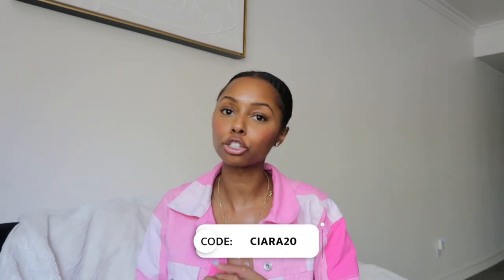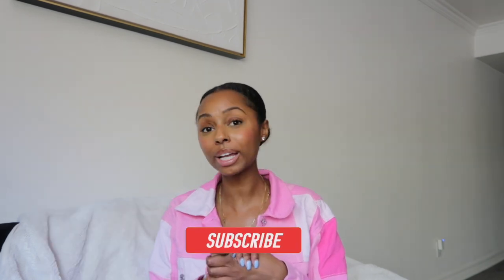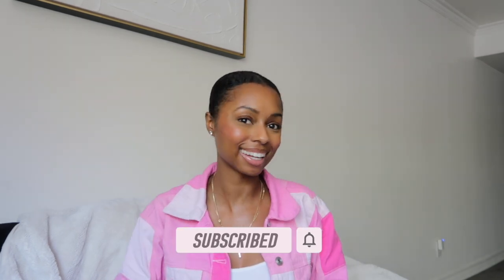That's everything Rehoas sent over to share with you guys. I loved all the pieces — definitely go ahead and use my coupon code sierra20 for 20% off. Let me know in the comments which of these dresses you're going to purchase, or if you've shopped at Rehoas before. Before they reached out to me I'd never heard of them, but now I'm glad I do because I love a cute dress. I'll definitely be doing more shopping at Rehoas. Don't forget to comment, like, and subscribe — I'll see you guys in the next one.